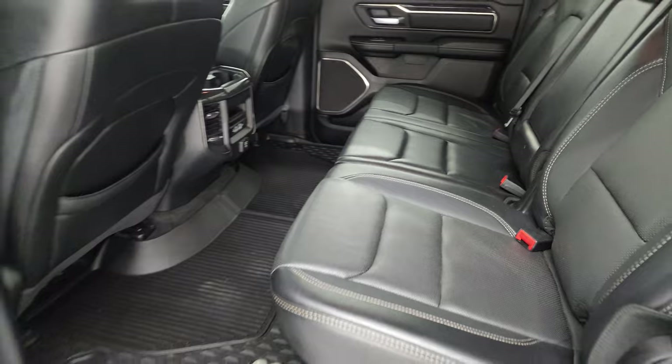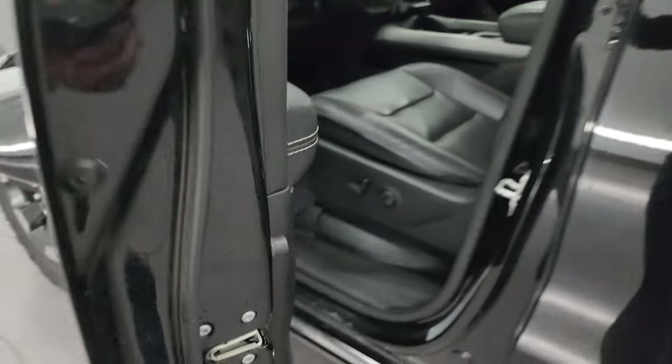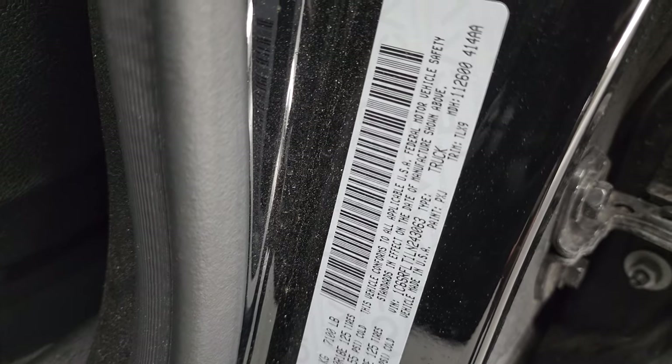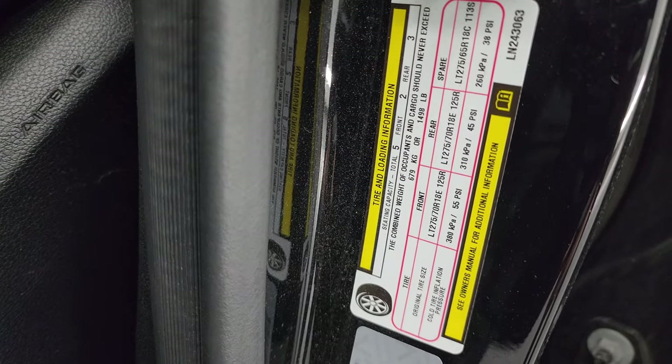These seats fold down. There is the VIN sticker, and there is your tire and loading information sticker. Child safety locks are on the back doors, and the inside of the doors all look really good.